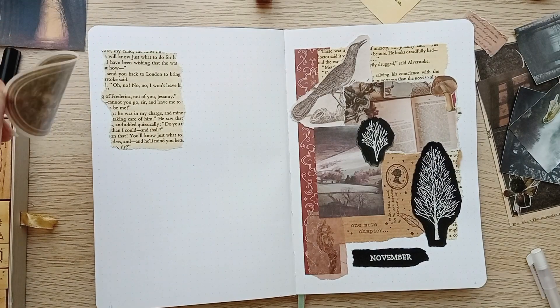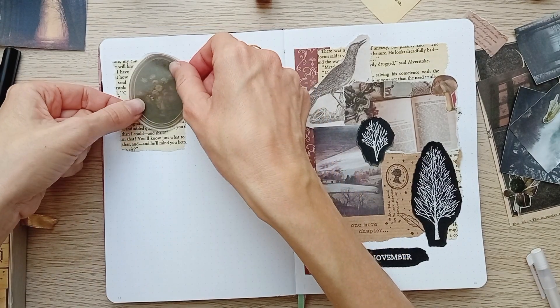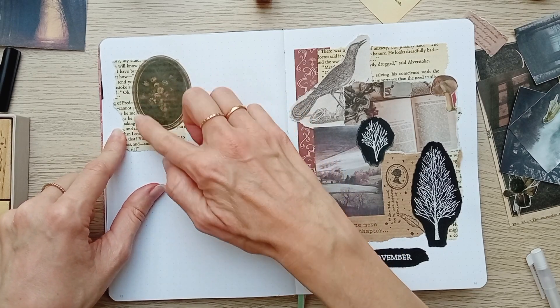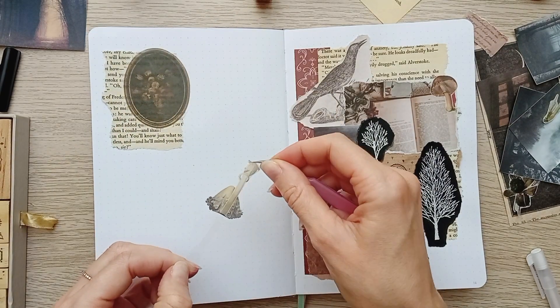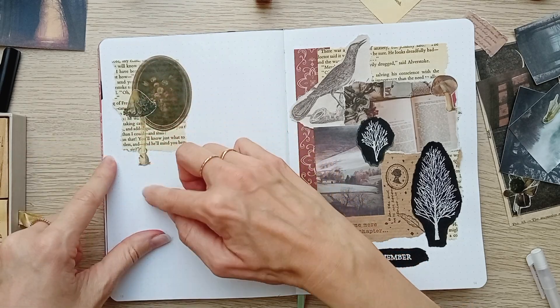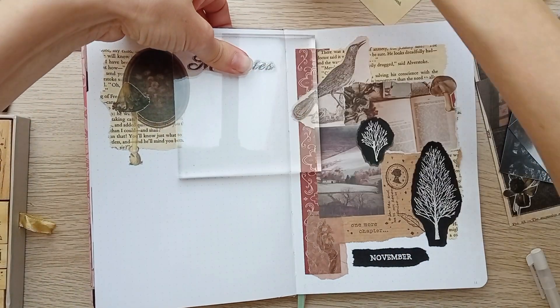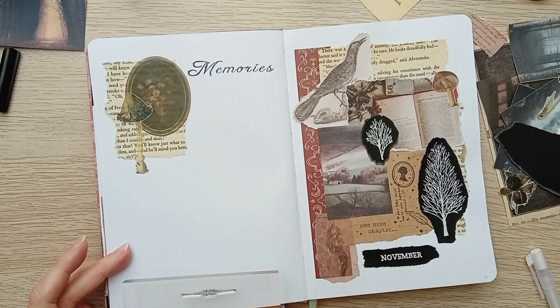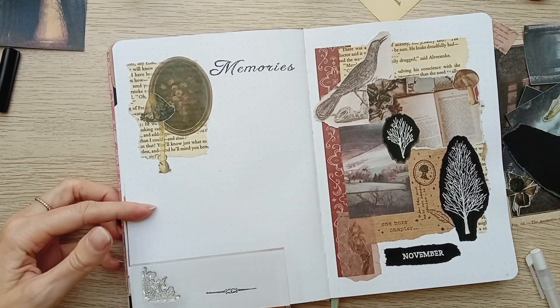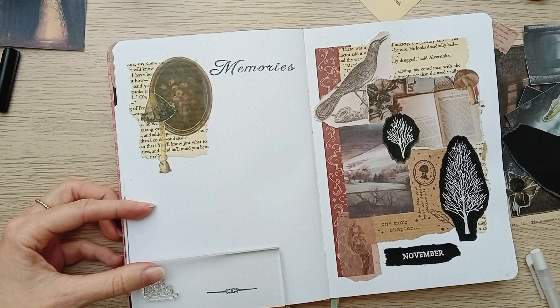So I'm starting with my memory spread on the left, beginning with this dark painting of flowers — another recurring theme in gothic literature. And as you can see on this spread, I'm stamping the header as well as some gothic ornaments.